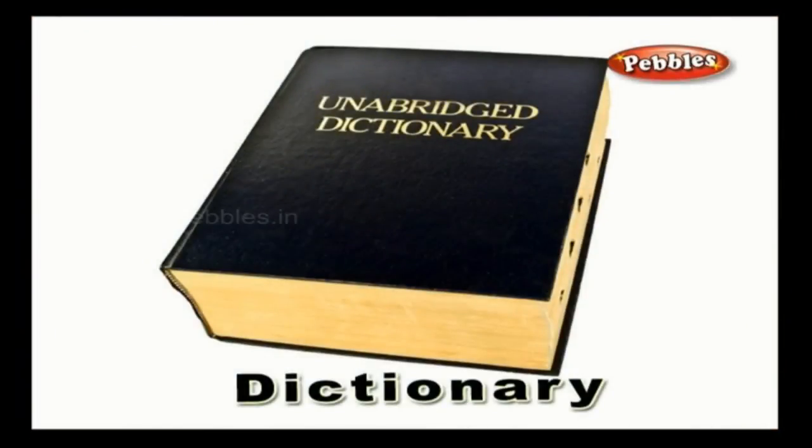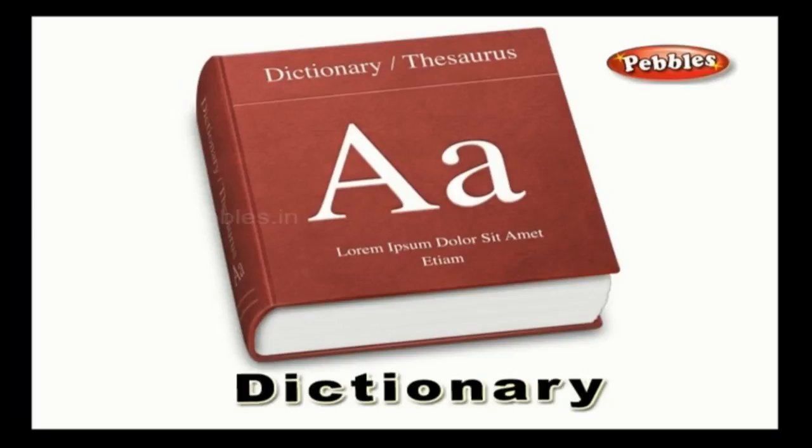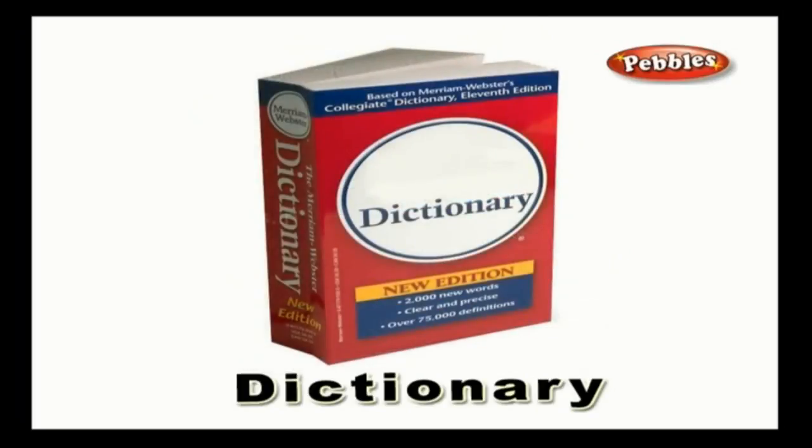Dictionary: a library usually contains a dictionary in its collection of books. A dictionary contains the meanings of all the words of a particular language. The words are alphabetically listed.